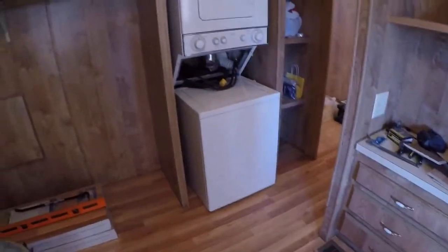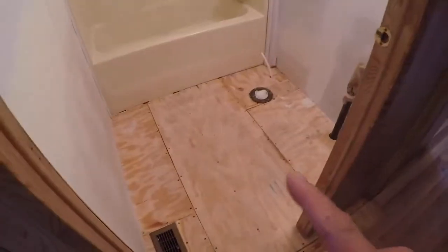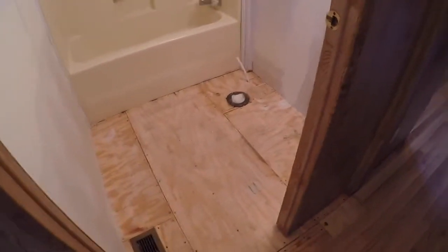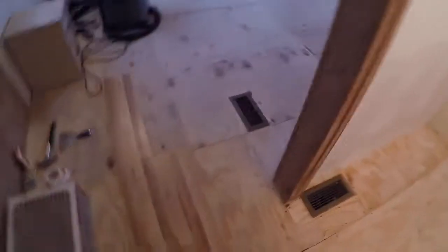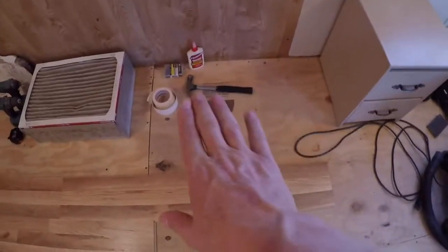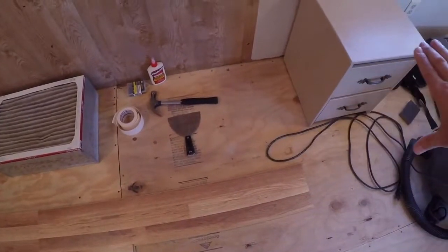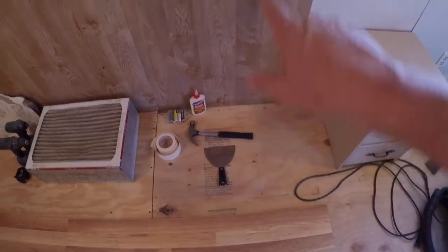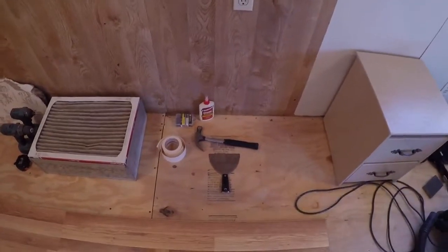They'll have a usable washer and dryer and a nice bed area, and we're going to continue to plug away on the bathroom — it won't be too long before it's finished as well. Then they'll have a bedroom and a bathroom that are usable. The refrigerator sits right here in front of this outlet, so once we get flooring in that section, we can slide the refrigerator into place and plug it in.